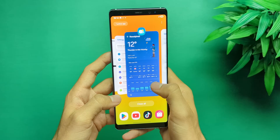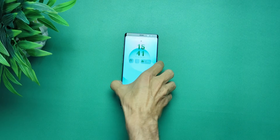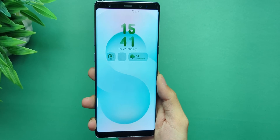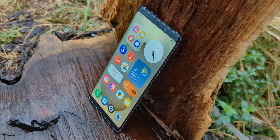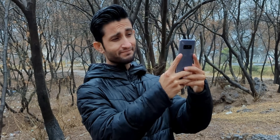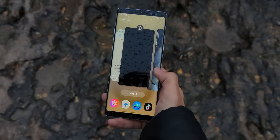Now, before you go flashing this left and right, hear me out. This ROM is tempting. It's smooth, it's packed with features, it actually makes this old hardware feel modern again. But, and this is a big but, it's got problems. Some are minor, some are massive. Some will have you thinking, I can live with that. And others, well, they might just make you want to chuck the whole phone out the window.